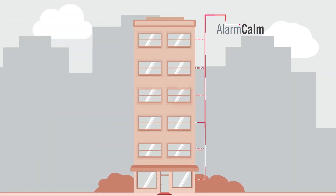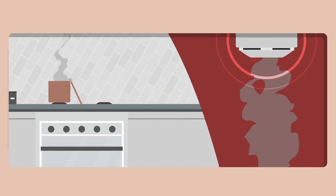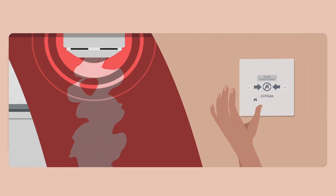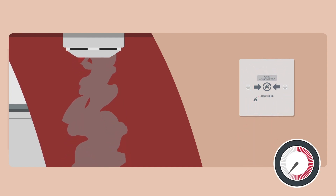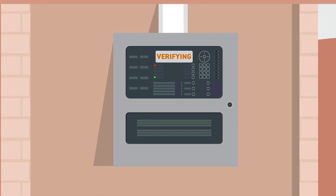Here's how. If someone in a flat creates cooking smoke, their verification sounder will activate. If they have an Alarm Calm button installed, the person can press it to silence the sounder, extend the verification time and give the smoke a chance to clear. During verification, if no other device activates and the smoke clears, the system will return to normal, avoiding unnecessary evacuation of other residents.